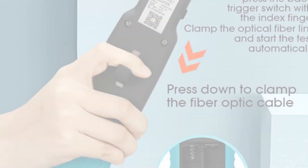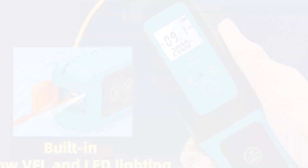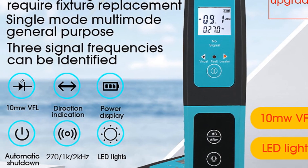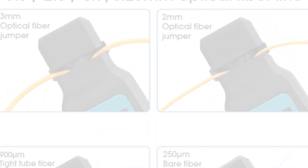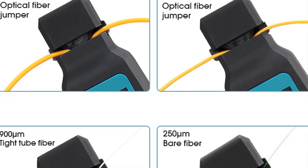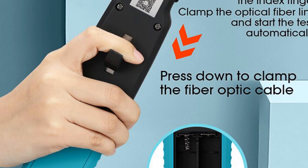The OUR-40 does not have detailed specifications available regarding its certification or additional features; however, its primary purpose remains fiber identification. While lacking advanced functionalities, the OUR-40 provides a cost-effective option for basic fiber identification needs. Its simplicity and compatibility with single-mode fiber make it suitable for those who require a straightforward and affordable tool for fiber identification tasks.